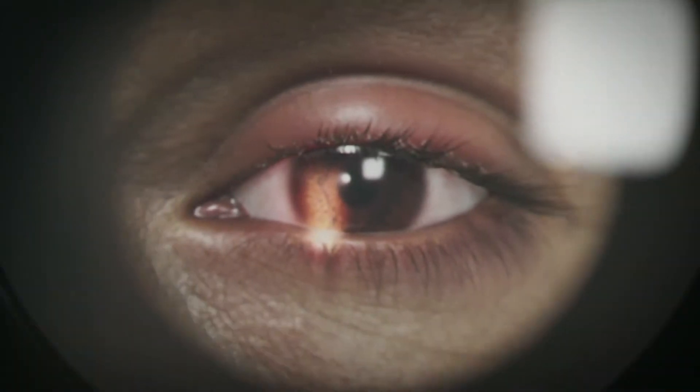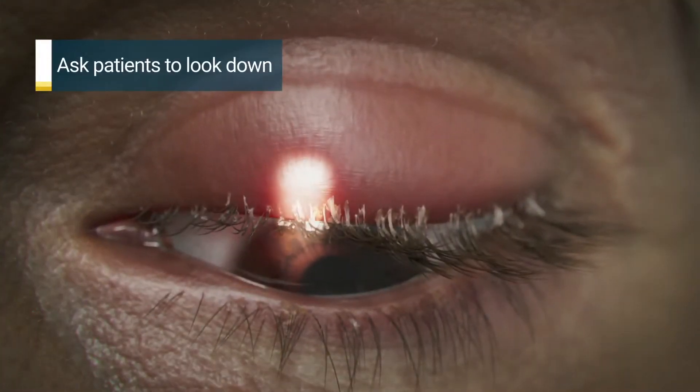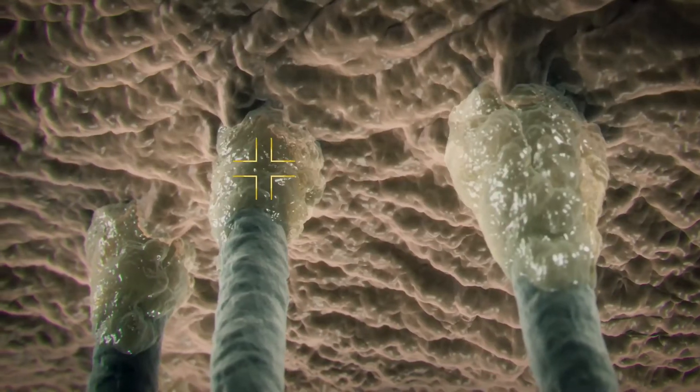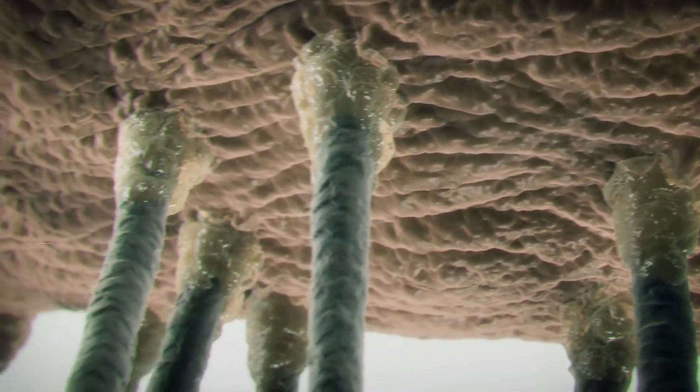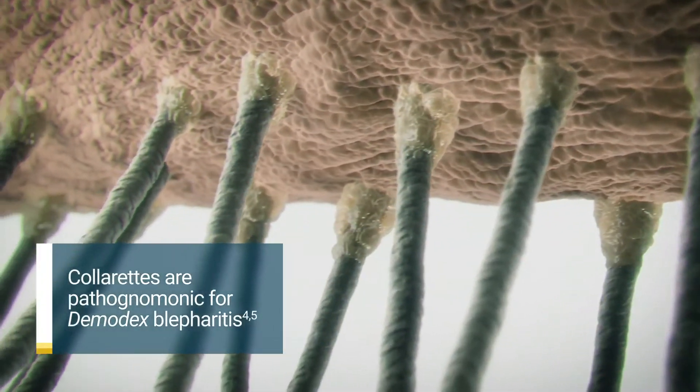Demodex blepharitis can be confidently diagnosed by looking for collarettes. Simply start each slit lamp exam by asking patients to look down while you check for collarettes on the upper lid margin. Collarettes are cylindrical waxy debris typically found at the base of the eyelash.